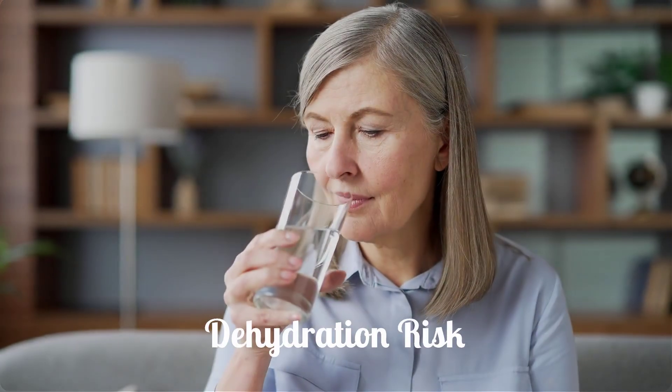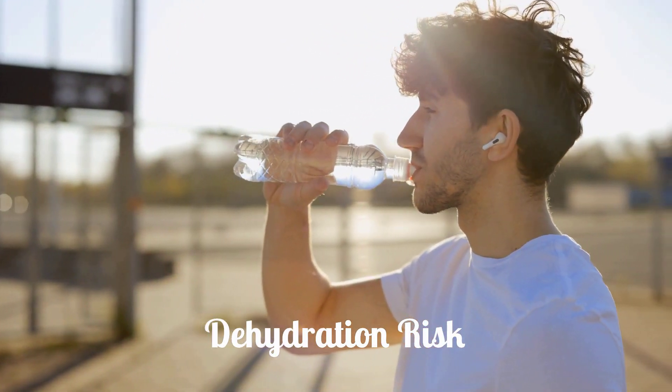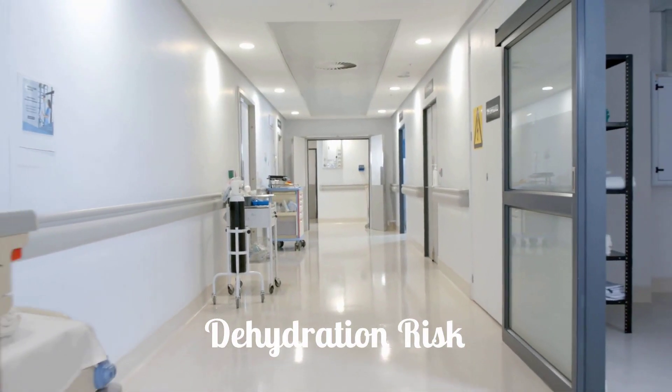Dehydration is another potential serious side effect. Farksega can cause the loss of body water and salt, leading to dizziness, fainting, and lightheadedness, especially when standing up. Sudden kidney injury has also been reported.